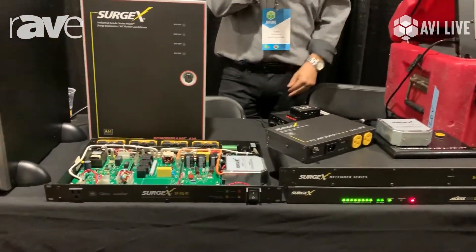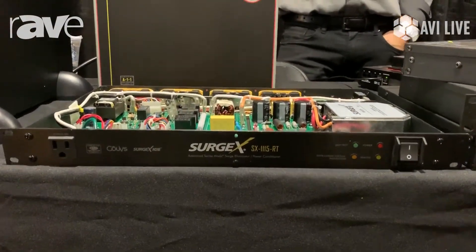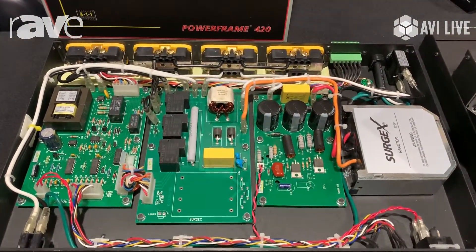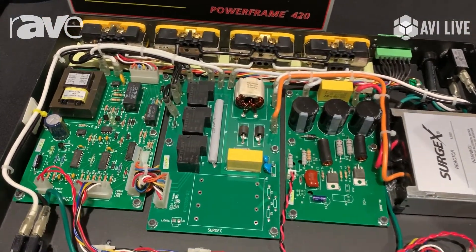For example, here we have the SX1115RT, one of our flagship products. Core Surgex advanced series mode technology, EMI RFI noise filtering and conditioning, and over and under voltage shut off.